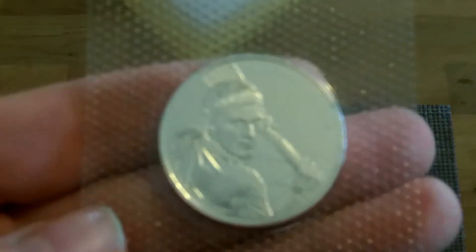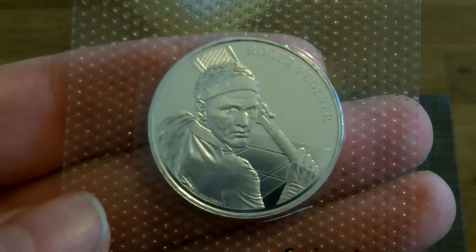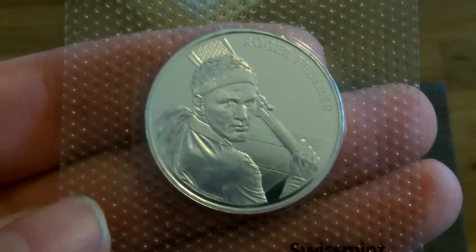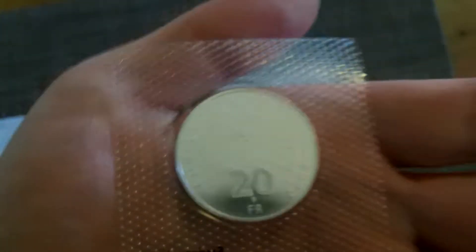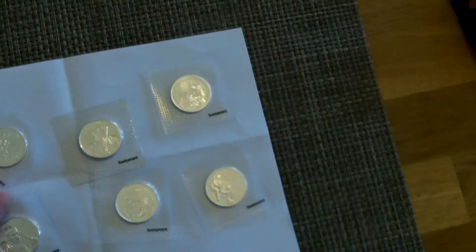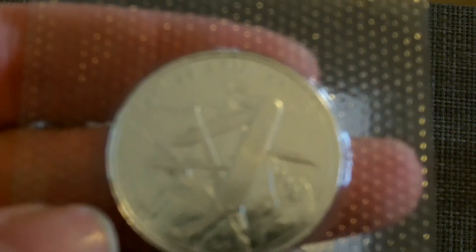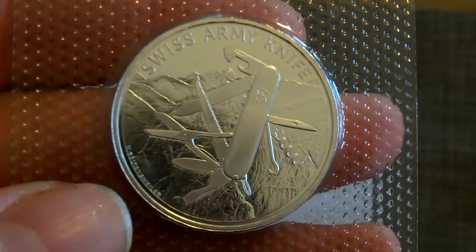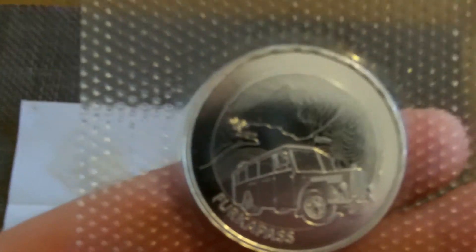And one that you've also seen before, or some of you have, is this one, which is the Roger Federer tennis coin. Most of them are 2020, some of them are a little bit older — 2019, 2018. I think my favorite is probably the Swiss Army knife, but they're all lovely. I also like that one with the old bus on.